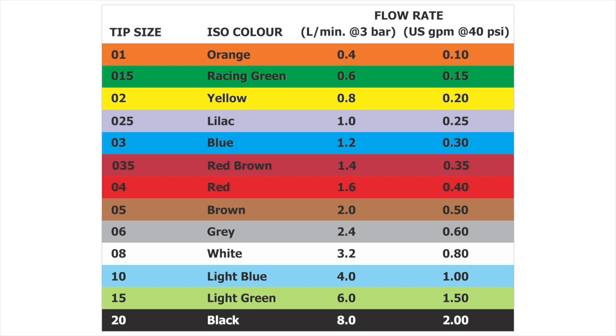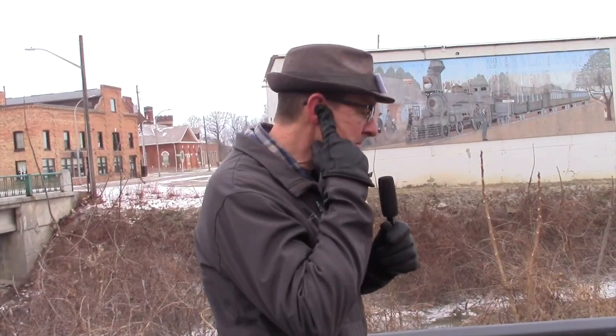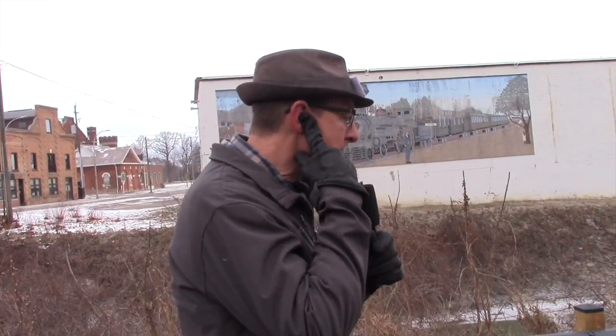Specialists have created a helpful chart that links the nozzle colour to their flow. You can see, for example, a red nozzle is an 04 or 0.4 gallon per minute nozzle. This is simply mortifying, Tip. Do all the nozzles work like this?